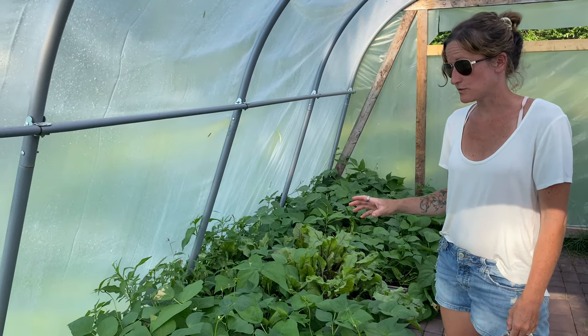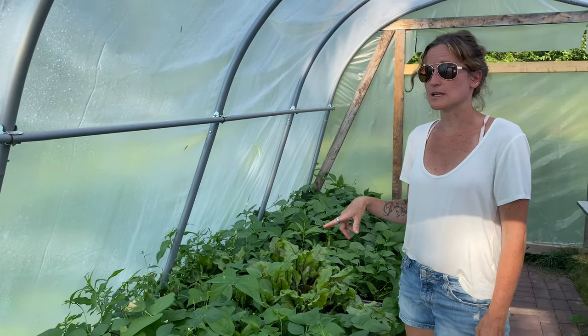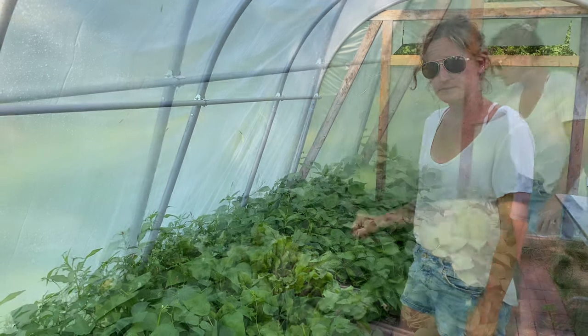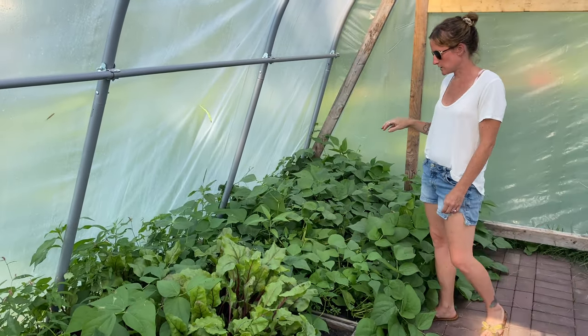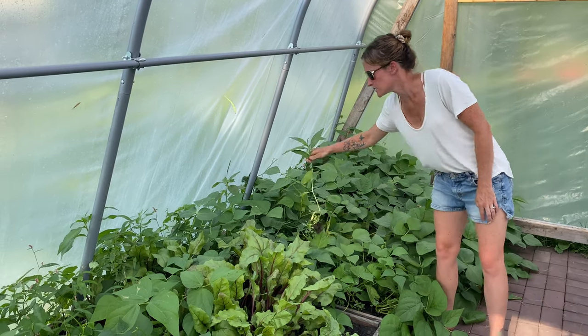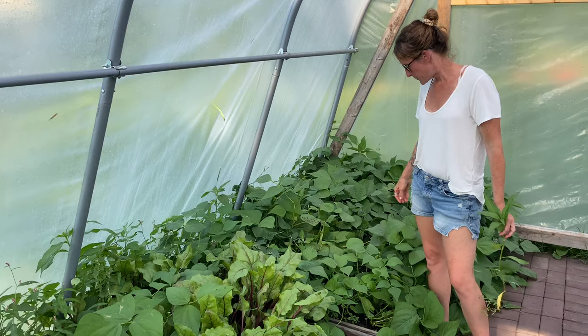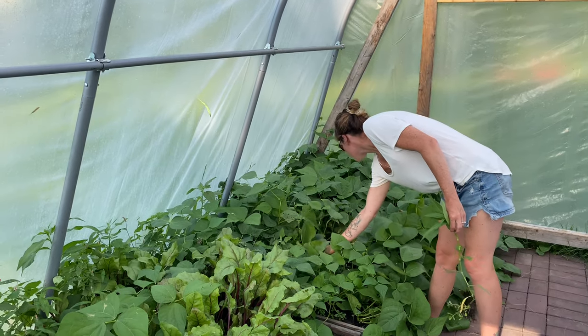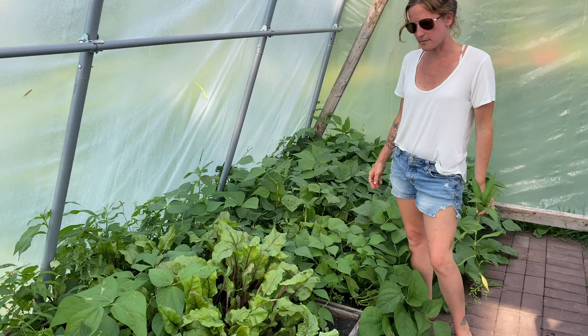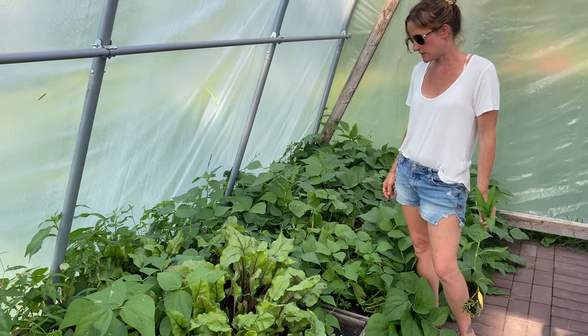It will be nice for next year because we can actually start these a lot earlier versus this year where we had a late start on our greenhouses. Looks like I need to get in here and do a little weeding. It gets harder the bigger it gets because they kind of camouflage in. But really these boxes do a pretty good job of blocking out any weeds that do come up.